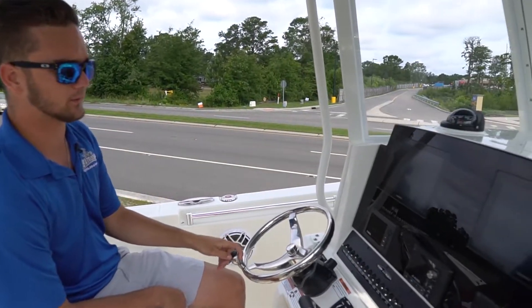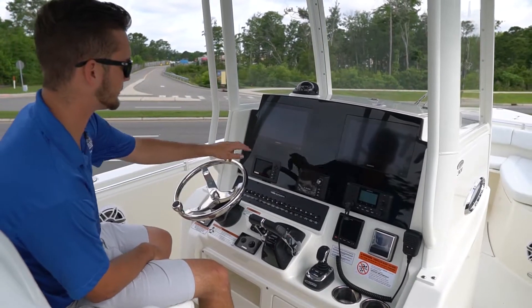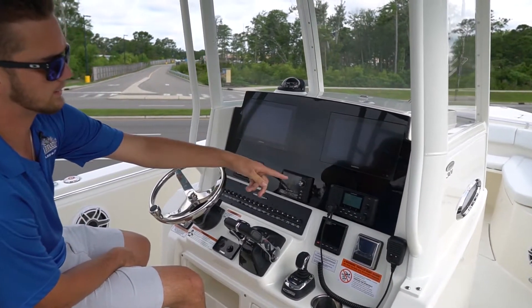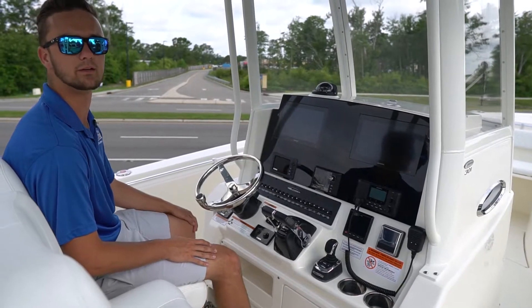The console on this Cobia 301 is really well appointed. You've got twin Garmin 8612 screens as well as your Yamaha 6YC gauge, your JL Audio sound system, your Garmin VHF and autopilot. You've also got the Optimus joystick here, so it makes docking the boat extremely easy.